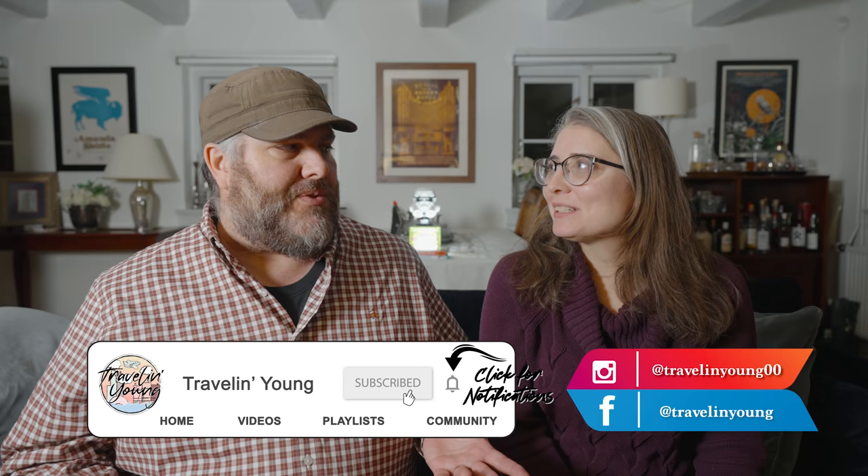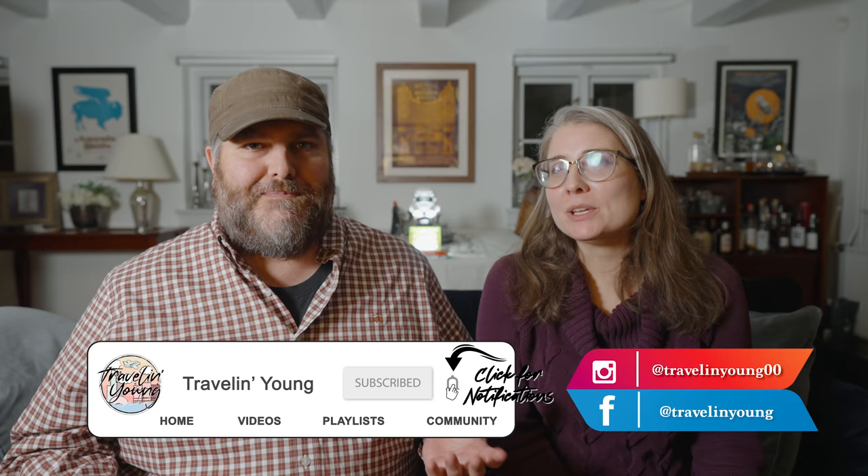Welcome to this Friday's Traveling Young, the castle edition. We've talked about this before — we love castles. We have been to so many castles. Every time we go on a trip, we find a castle.